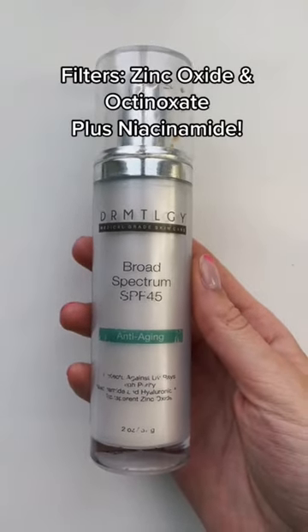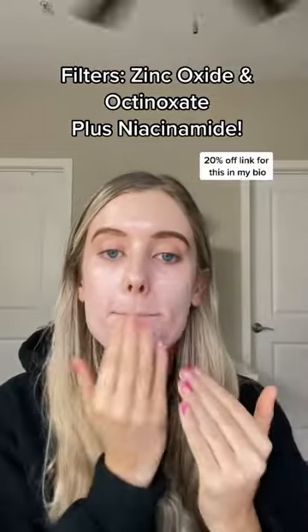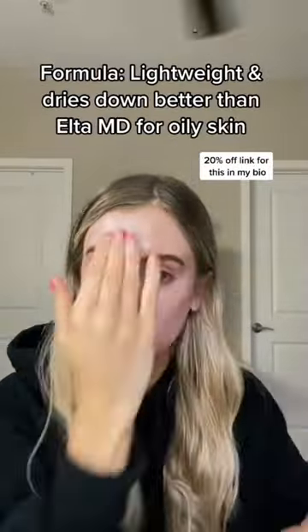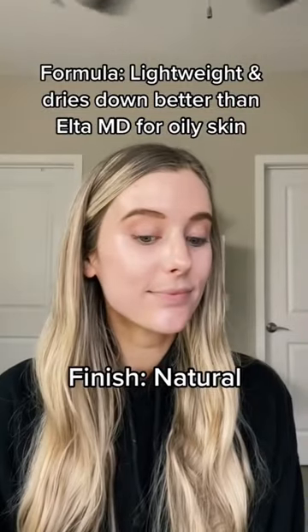Thermatology's SPF 45 is very similar to Alta MD's, but it is more affordable. It has zinc oxide, octanoxate, and niacinamide as well. The formulation is a little bit more lightweight and does dry down a little bit better. So if you have oily skin, you're going to be obsessed with this one.